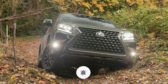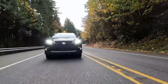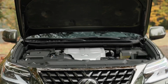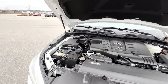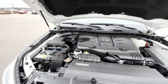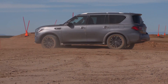The Infiniti QX80 vs. Lexus GX460 Performance. So long as performance is concerned, the difference between the Infiniti QX80 and Lexus GX460 is quite clear, and you will probably notice this the first time you drive both cars. This is because the Infiniti QX80 comes with a stronger engine. The Infiniti QX80 comes with a 5.6-liter V8 engine that provides a torque of 413 pound-feet and 400 horsepower, a 7-speed automatic transmission, and a rear-wheel drive.